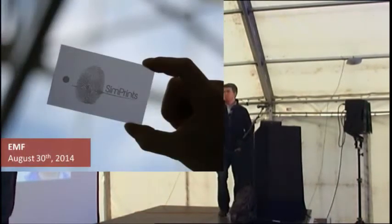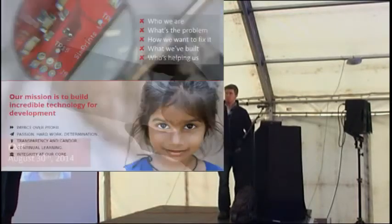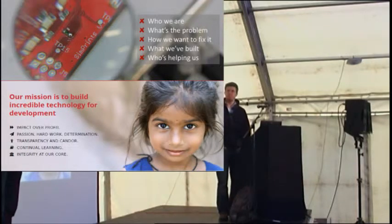Simprints started as a student project at the University of Cambridge about two years ago, but really picked up steam in the past nine months or so. The mission of the project was really about building technology for development — hacking for good. How could we use some of the engineering and hacking interests around Cambridge for actually solving real-world problems, not just problems in the UK, but global problems.